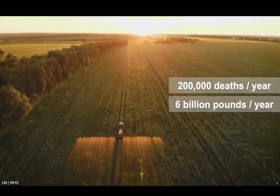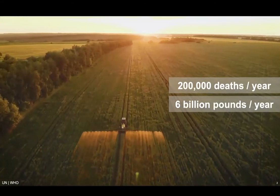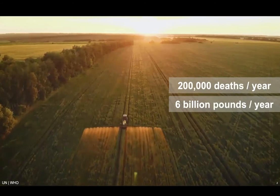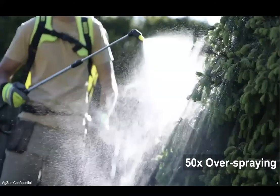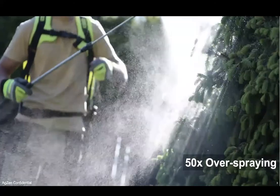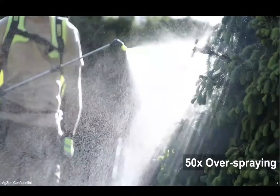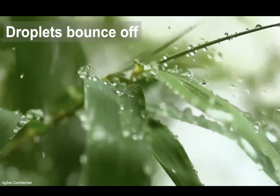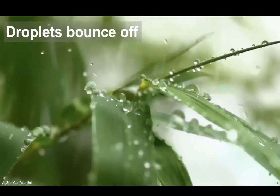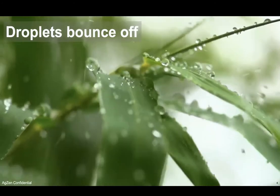Pesticide pollution causes 200,000 deaths every single year, where farmers are spraying more than ever — around 6 billion pounds of pesticides globally — to keep up with rising food demand. Farmers spray about 50 times the amount of pesticides that actually sticks to crops and contributes to plant protection. One of the main reasons they spray so much is because a majority of what they spray simply bounces or rolls off of plants due to their natural water repellency, and this leads to an enormous amount of pollution and waste.